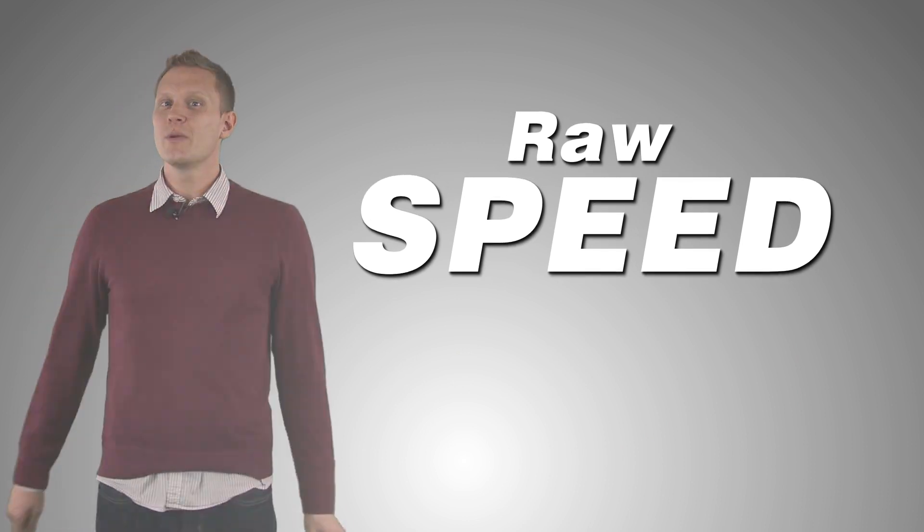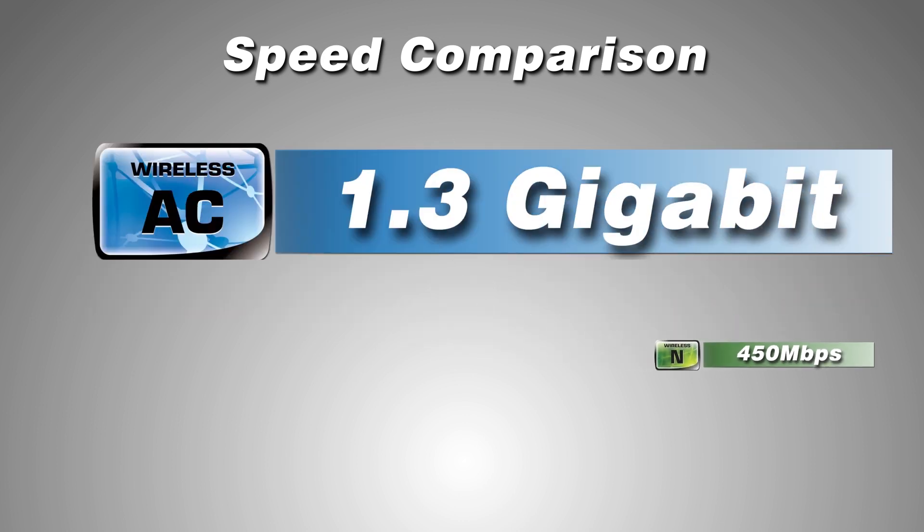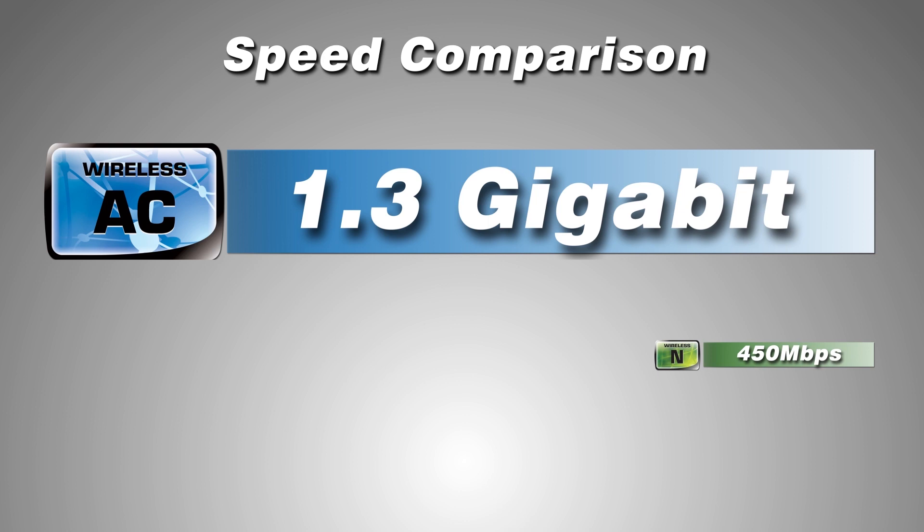Starting with speed — everyone was amazed at the record-breaking 450 megabits per second speeds of the fastest wireless N. Now wireless N looks like a lazy donkey compared to the astounding 1.3 gigabits per second speeds offered by the fastest wireless AC routers available today.